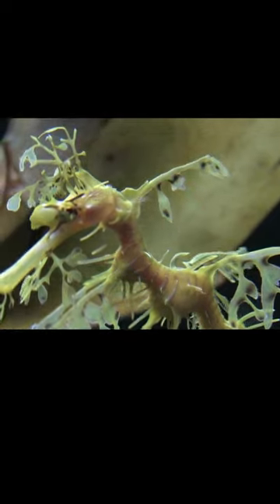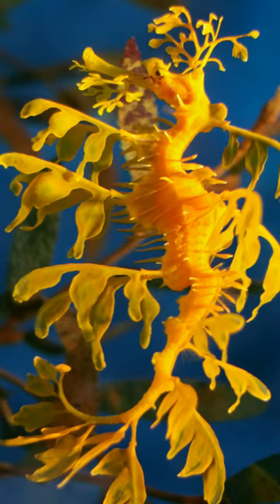The long leaf-like structures coming from all over the body serve as camouflage. Why hide in a plant when you can just look like a plant?